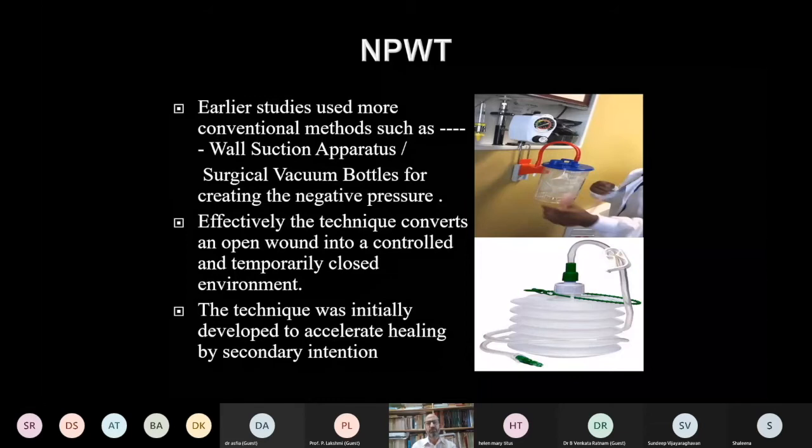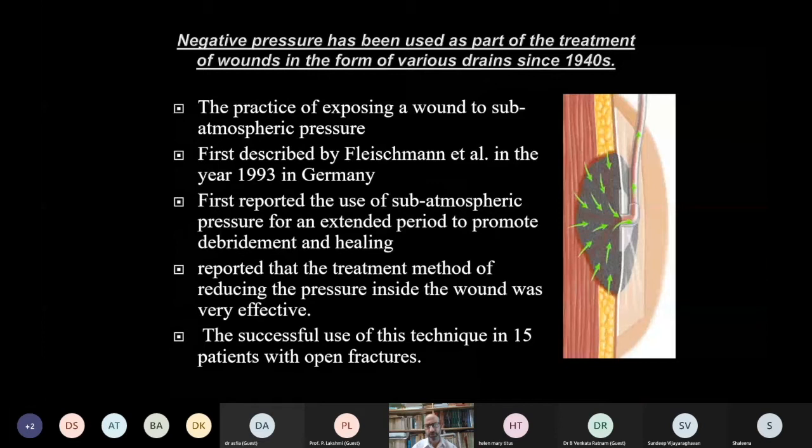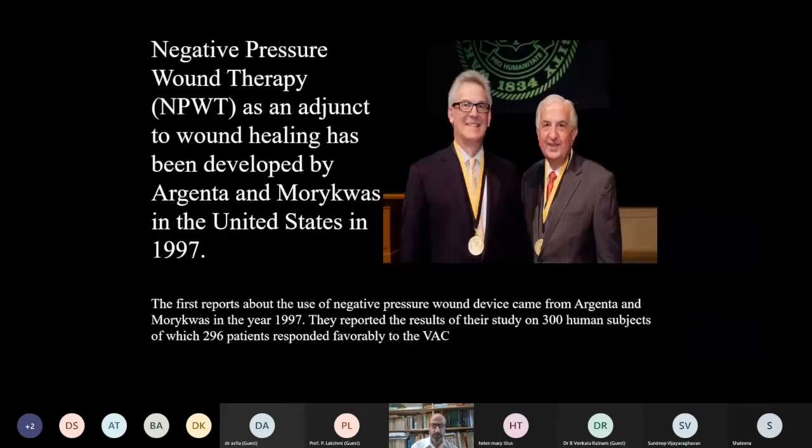Earlier studies showed that negative pressure was used in less scientific ways — conventional methods such as wall suction apparatus and surgical bottles were used. These effectively converted open wounds into a controlled, closed environment, but the technique was crude. It was Fleischmann from Germany who first utilized this technique for coverage or closure of patients with open fractures. Later, Louis Argenta and Morykwas from the United States gave the technique a major boost, being first to report a device for negative pressure wound therapy with a success rate of more than 90 percent.